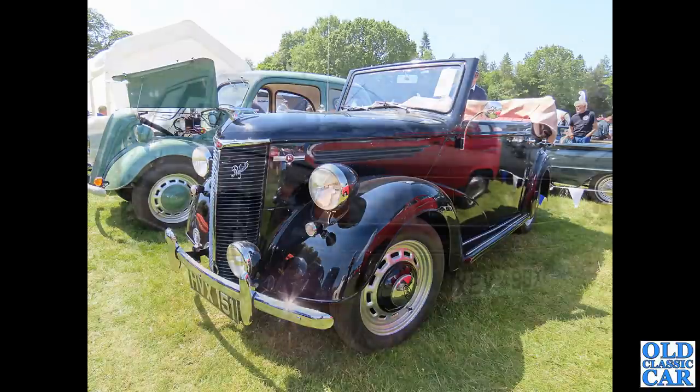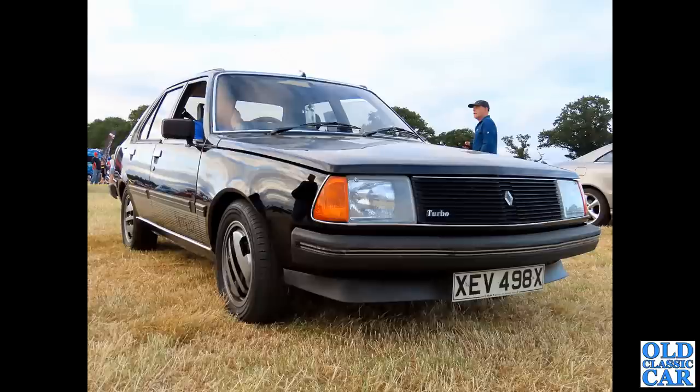Next up, at an evening classic car meeting, we have XEV 498X - a rare Renault 18 Turbo, no less. When did you last see one of those? With those very distinctly styled alloy wheels as well. What a rare black car that is.